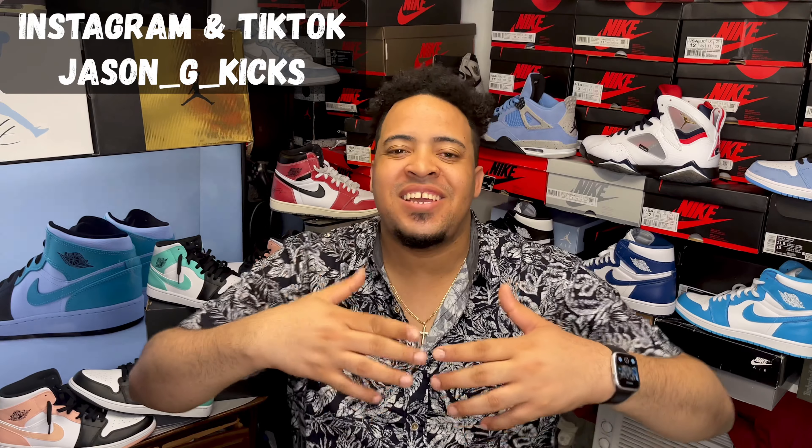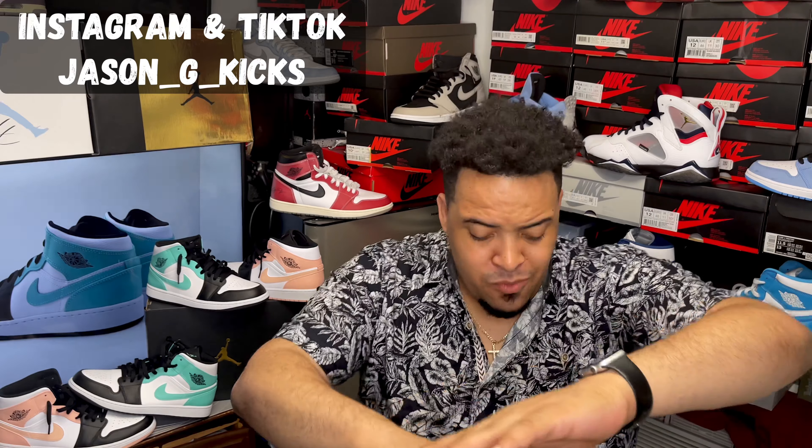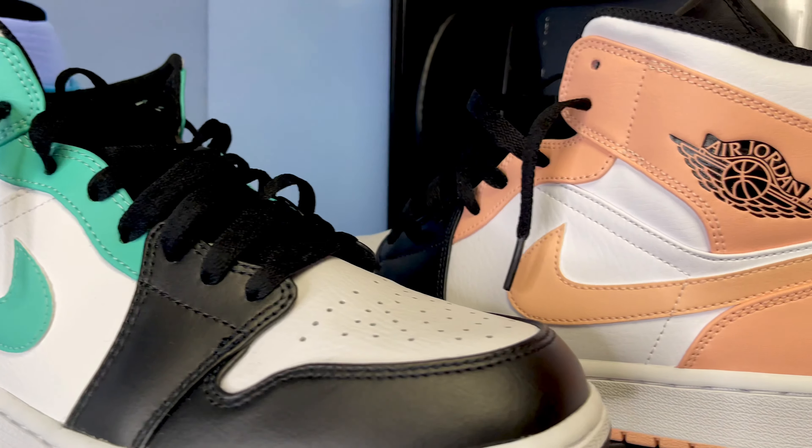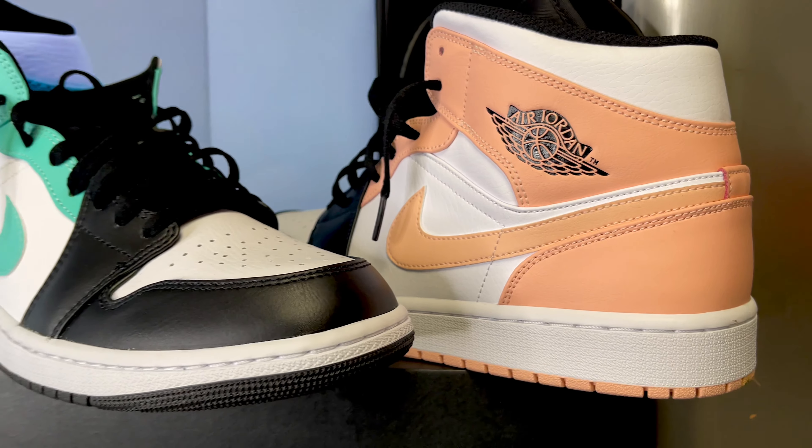Hey, yo! What up, people? This is your boy Jason J. Kexon. Today we are back with another video. And for today's video, we have the Jordan 1 Mid Igloo and the Jordan 1 Mid Arctic Orange.